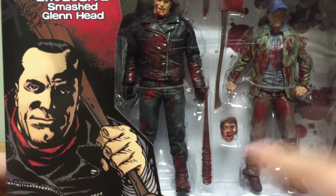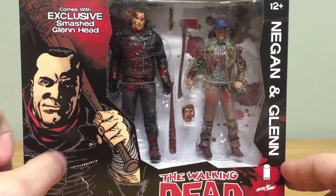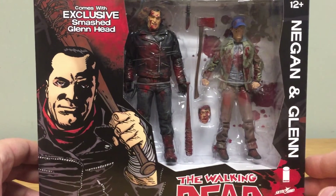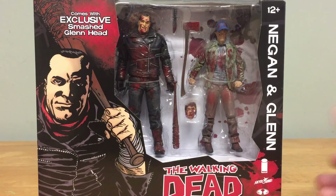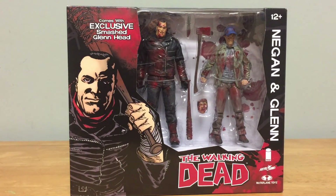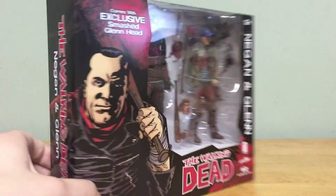Negan has a different variation here as well — his jacket is completely covered in blood as well as his face. The original release had a black and white bloody version and a non-bloodied colorized version, so this is the third version — a colorized bloody version. If you were lucky enough to pick one up, you paid about $50 at Comic-Con or on the Skybound site. I was able to get this on eBay for $65 shipped.